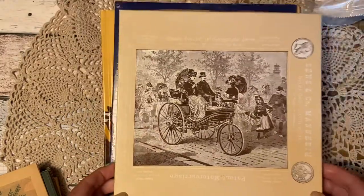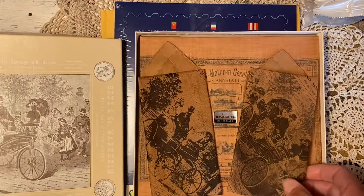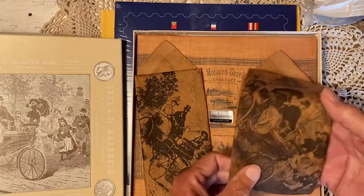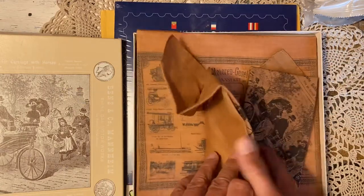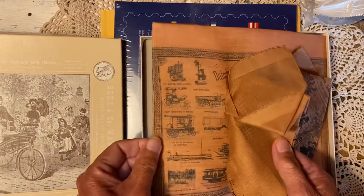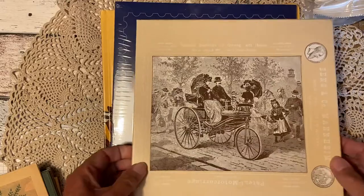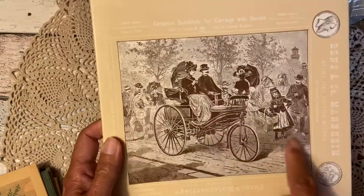I chose this — a nice picture whatever is inside. Look at this: there are some gorgeous handkerchiefs with beautiful images. This was like 50 cents, so that was a bargain! The package is lovely too, so I can even use this picture on the front.